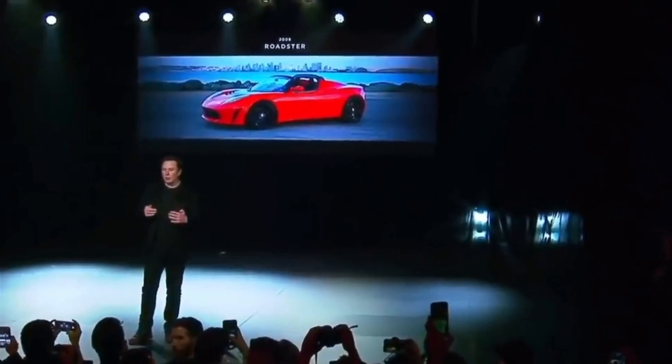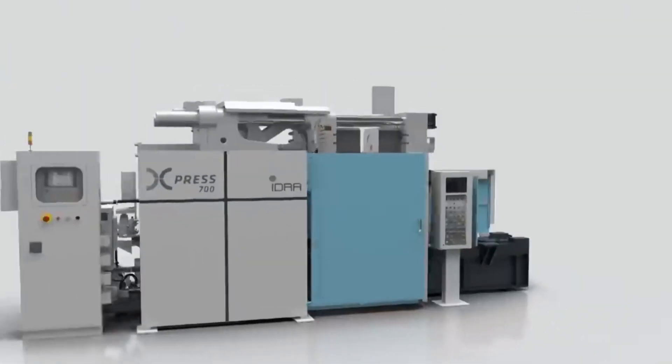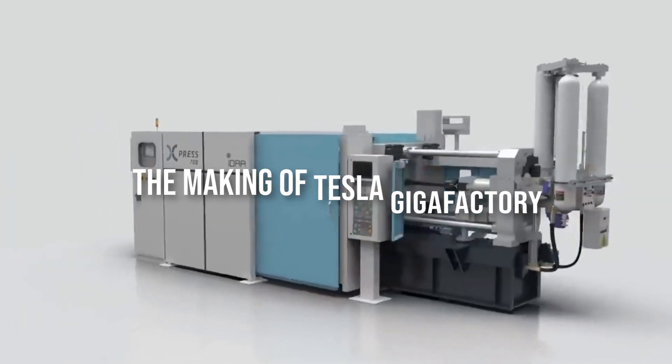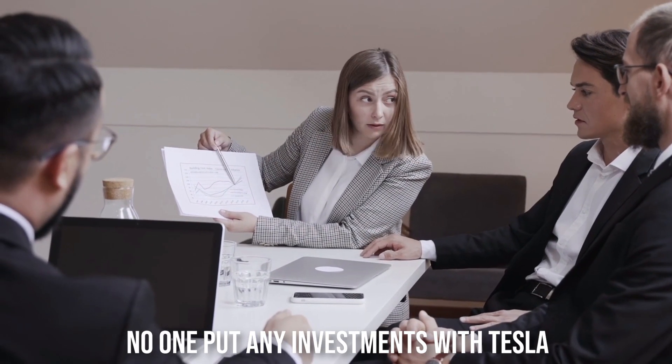At the time, this was a crazy idea. Nowadays, Tesla has been given various titles, so it is easy for everyone to forget how it was when it was founded. In the beginning, they were a small, unknown company — a company with a group of Silicon Valley engineers trying to create a brand new car. This seems like an absurd idea. No one put any investments with Tesla. For a long time, Tesla's financing was very difficult.